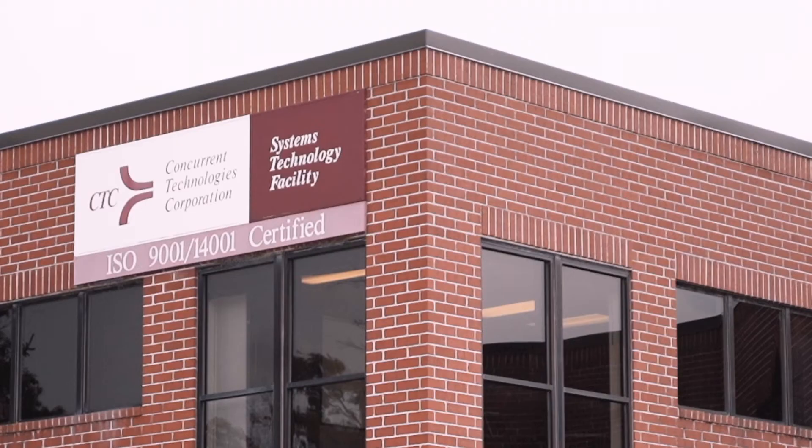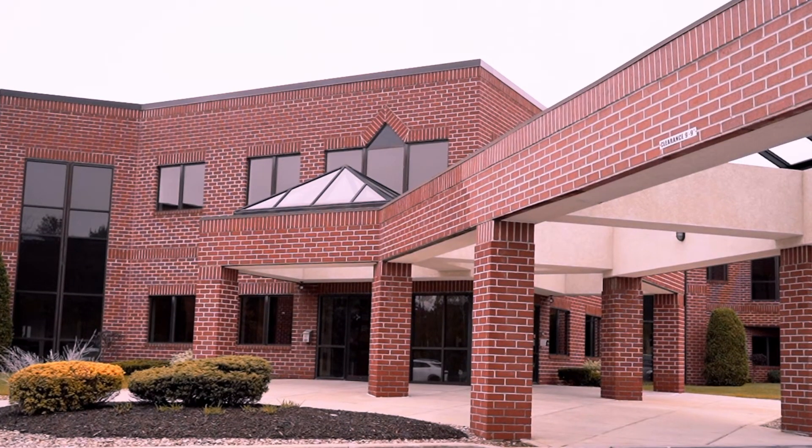Polyform VR is a patent-pending technology being developed by Concurrent Technologies Corporation. With Polyform VR, we're making virtual real.